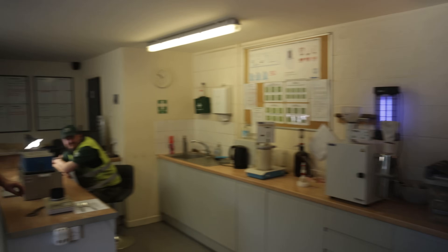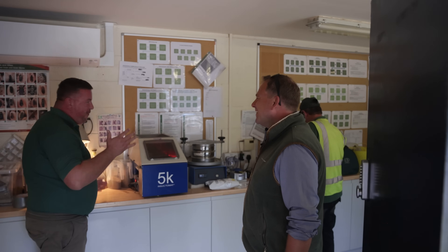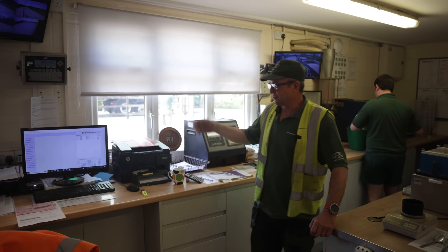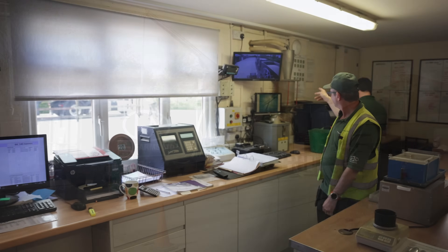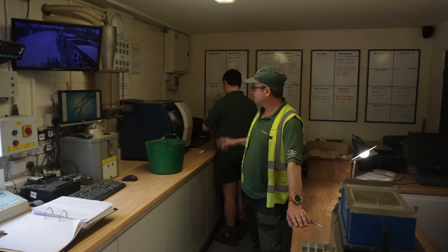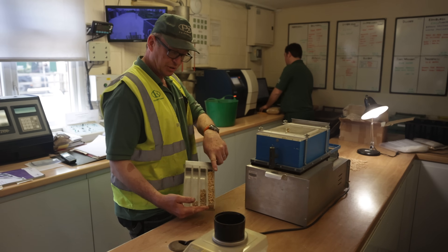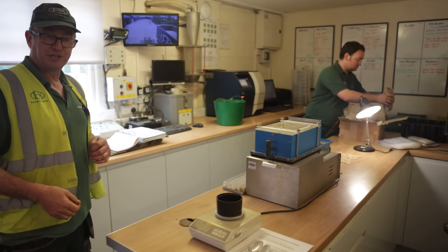This is where we bring the lorries in, check the passports, make sure everything's above board, check pass loads are not on the sensitive list. Samples are taken and brought in through here. We've got an NIR machine which tests moisture, protein, and thousand grain weight. There's also a shakeometer that grades the wheat into bold, mid, small, and dust — to grade what you've got and assess how much rubbish is in the sample.